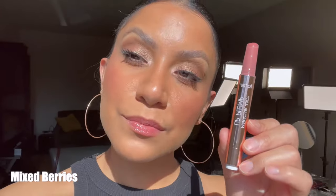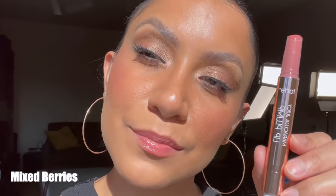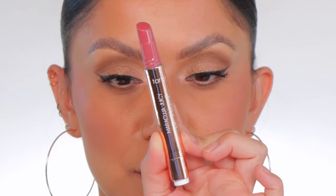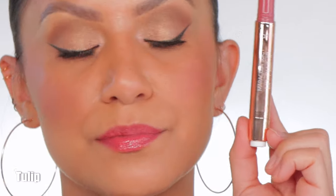And in daylight, this is Mixed Berries. Next up is the shade Tulip. And in daylight, this is Mint.